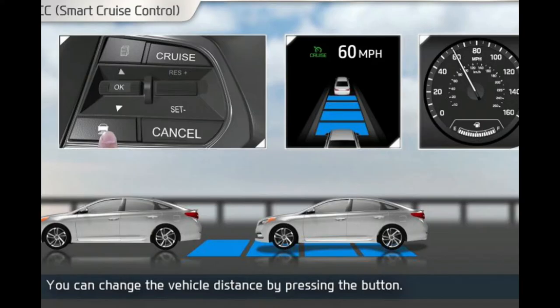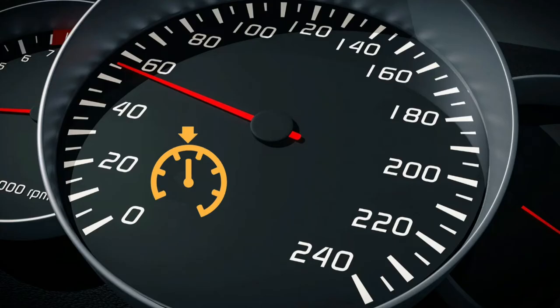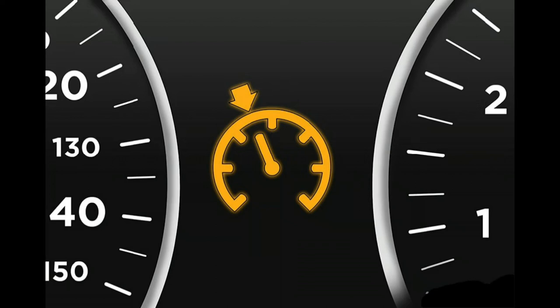Although the methods of implementation of cruise control have changed over the years, the overall idea is still the same. Choose a speed, and the engine will maintain that speed until you step on the brake. To let you know when the cruise control system is active, a set of lights are illuminated on the car's dashboard.